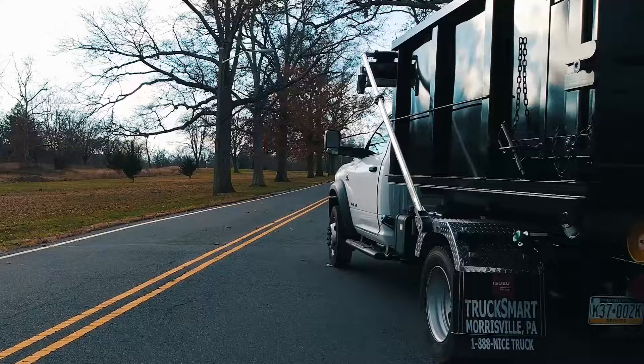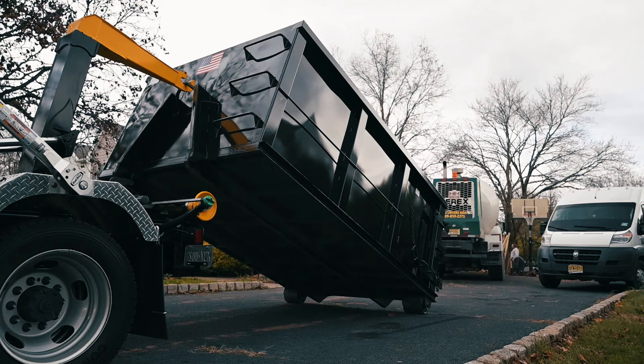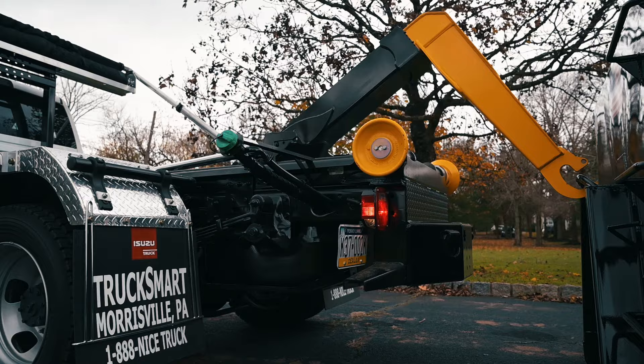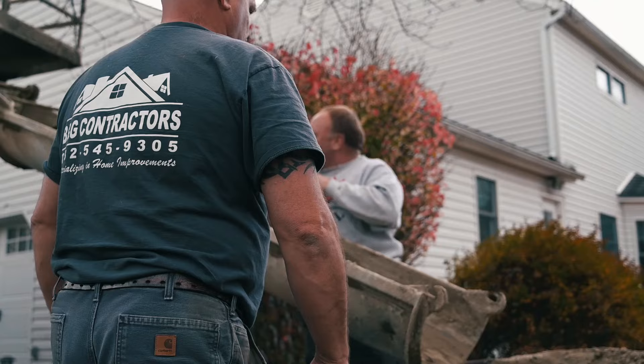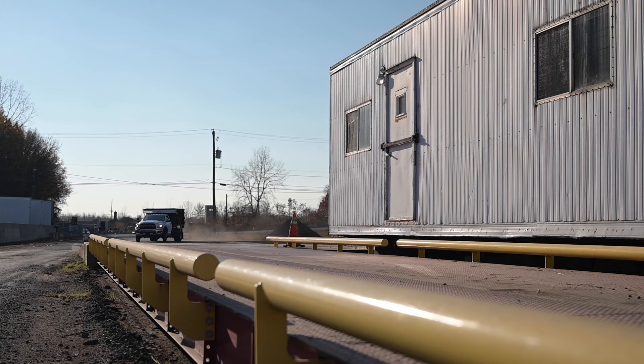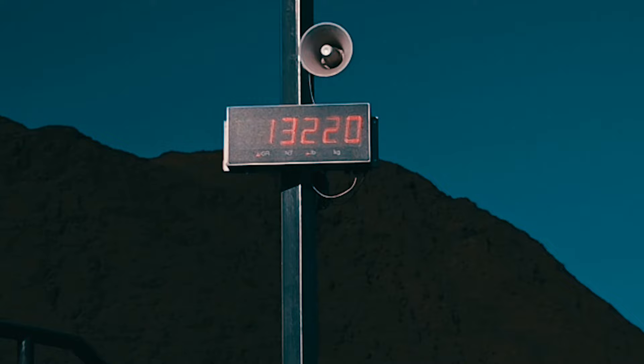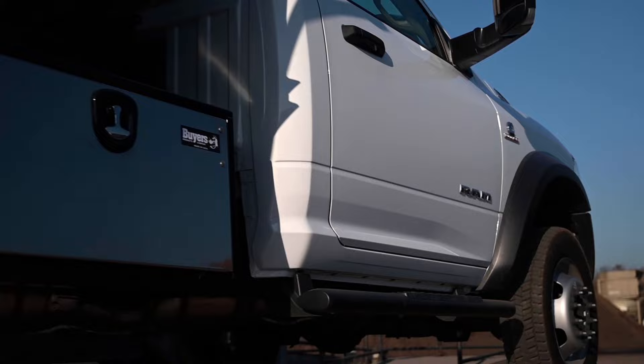Trucksmart equipped this 2019 Ram 5500 with a Powell Finger T12S hook lift that is capable of dropping containers or acting as a dump body. The all-new Ram 5500 is in a class of its own. A 380-horsepower, 6.7-liter Cummins matched with an Aisin transmission gets the tires moving. With a 19.5 GVWR and a 43,000-pound towing capacity, this truck does it all. With this container, this truck's payload capacity exceeds 6,000 pounds. This truck is also equipped with a heavy-duty plow prep package and an adjustable roll-rite tarp.